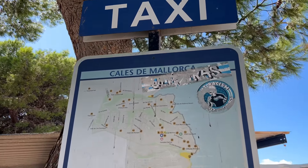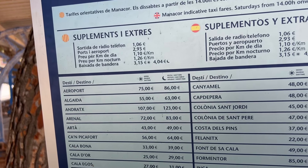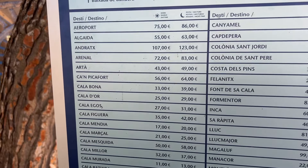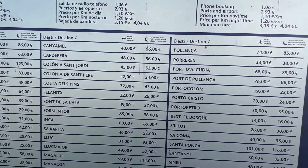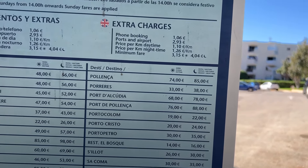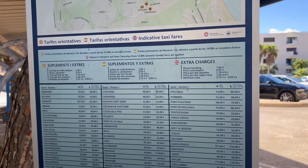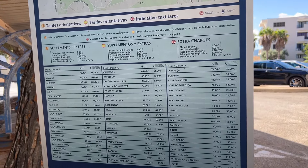Just to give you some taxi information here from Calas de Mallorca: during the day to get to the airport you can get a taxi for 75 euros, at night it's going to cost you 86. If you want to head up to Calabona it's going to cost you 33 euros during the day. Porto Cristo is going to be 20 euros, and if you want to go all the way up to Alcudia it's going to be 68. I do have a guide on my website at MallorcaUnderTheSun.com on using taxis in Mallorca, so make sure you go ahead and check that out.